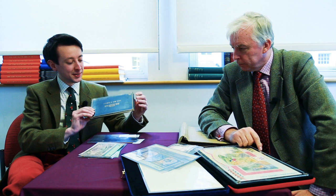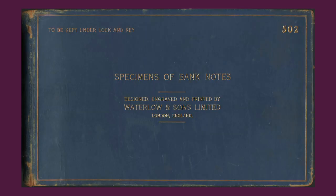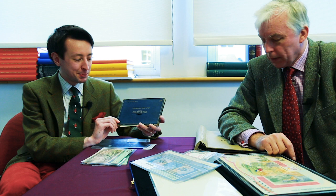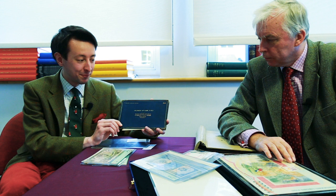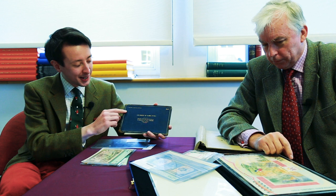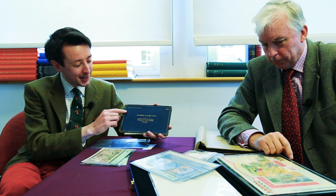Thank you very much, Barnaby. I shall start off by going into a little bit more detail about the smaller Waterlow book that Barnaby just mentioned. He's covered the larger one, and this smaller one is perhaps not as large in size but equally significant. It's a rather charming little thing — blue with gold lettering — specimens of banknotes produced by the Waterlow and Sons company. I rather like the little inscription on the top left of the book, which says: 'To be kept under lock and key.'